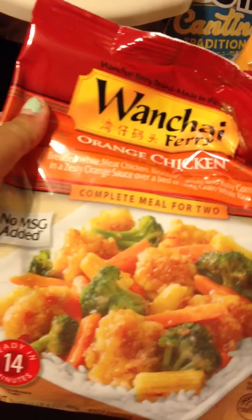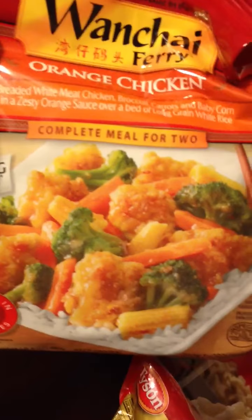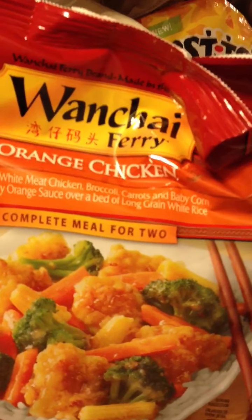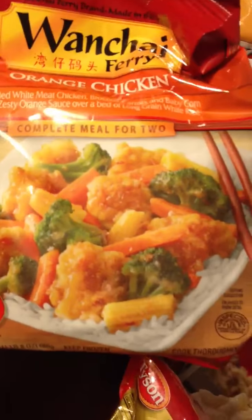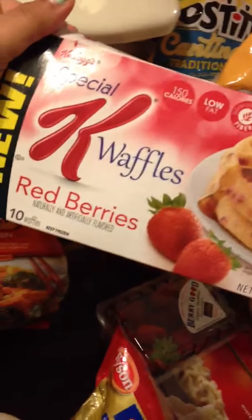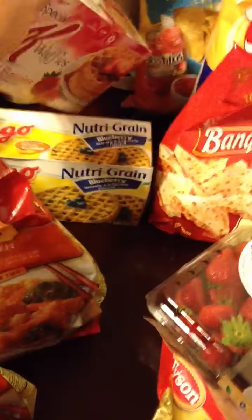We got some orange chicken complete meals — comes with the rice, chicken, broccoli, carrots, corn, all that good stuff. Got two of those. I also got some whole grain blueberry waffles; I'm trying to eat healthier, one step at a time, right? And then Special K red berries waffles — looks yummy, I love Special K cereal.